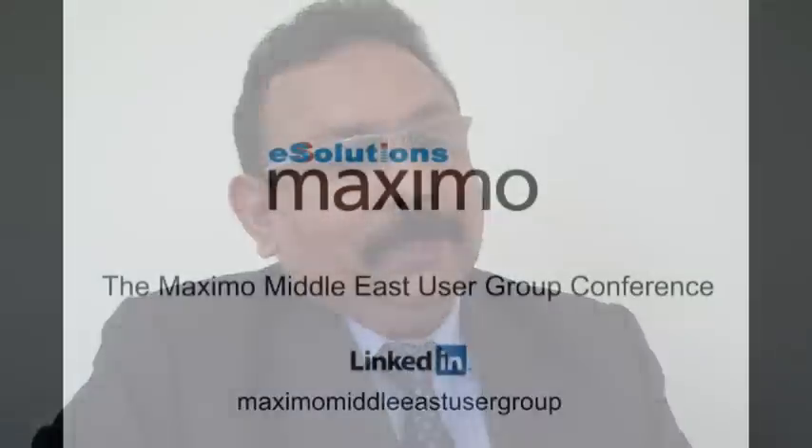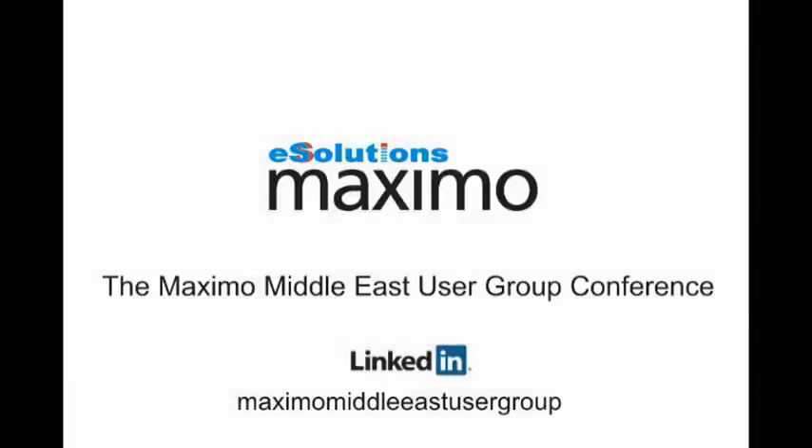Maximo is a journey for us, which we started a year back. At this point, I can satisfactorily say that it has catered for our requirements and it will be catering for more of our requirements. It has been an opportunity for us.